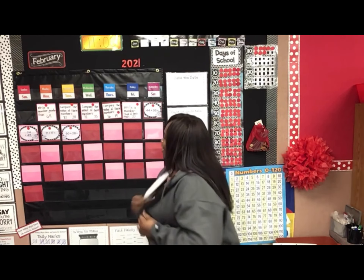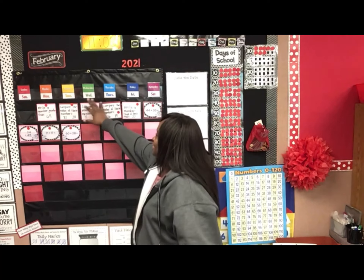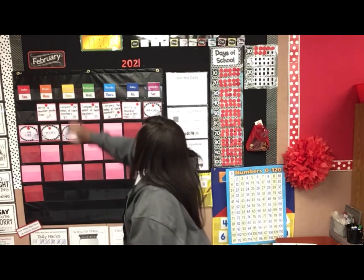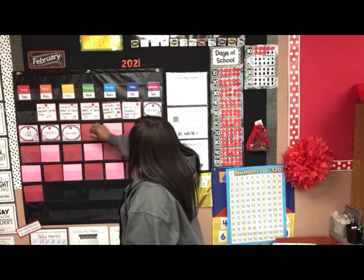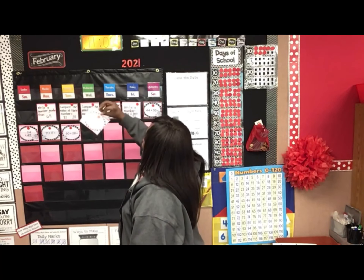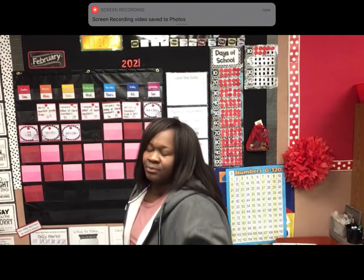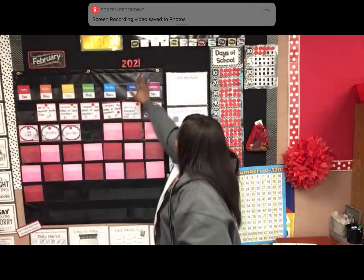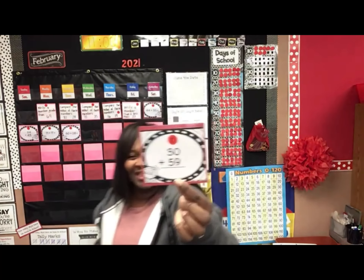Let's get ready for calendar. Good morning, Team Green. Good morning, Club Red. So today is Wednesday. We are in February — my favorite month, it's my birthday month. It is Wednesday, February 10th, 2021. And look at this problem.